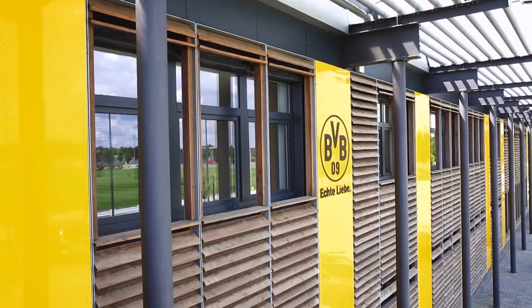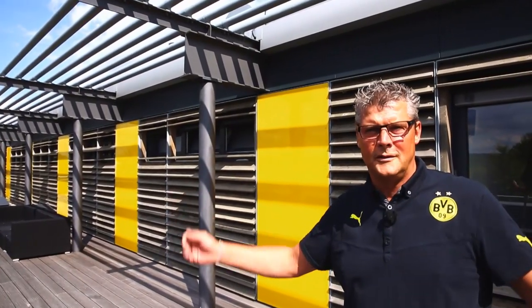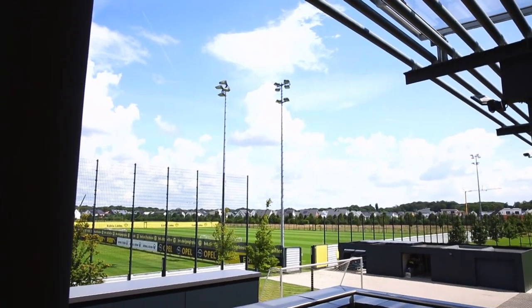And it gets even better — the upper deck sun terrace where players can unwind. Holidays Dortmund style. Thanks, Norbert.